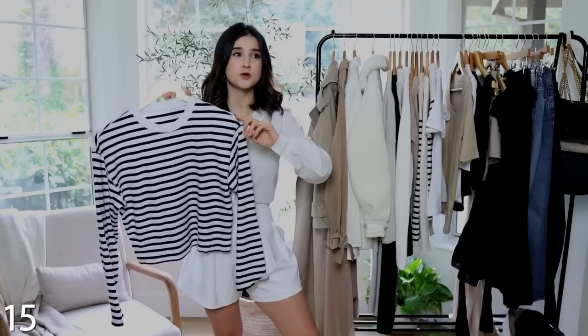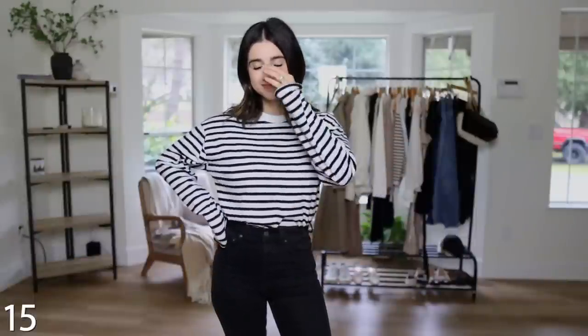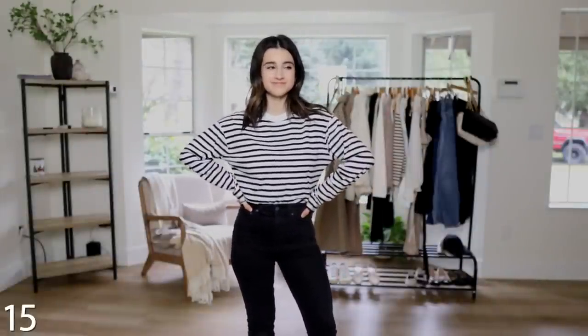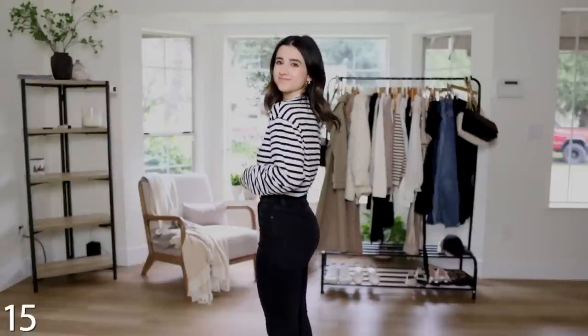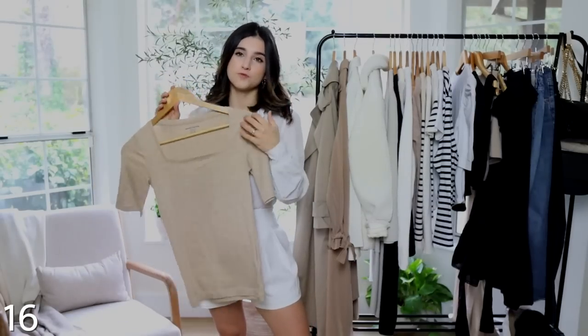Moving on to the t-shirt category — this is a long-sleeve striped t-shirt from Abercrombie. I love it because it's loose, flowy, and relaxed but not oversized. I tuck it in and it looks beautiful. I really love that the sleeves are looser — just a nice different fit to switch things up. It's very comfy and I like wearing it with more elevated outfits like a trench coat and jeans, or in a more sporty athleisure style. Very versatile and budget-friendly.